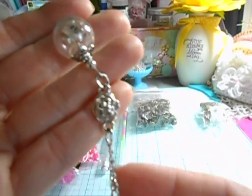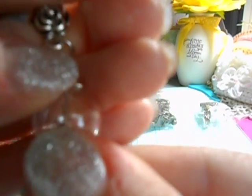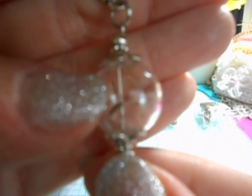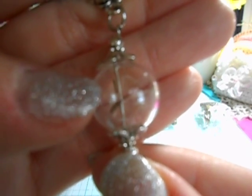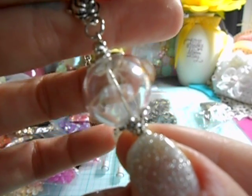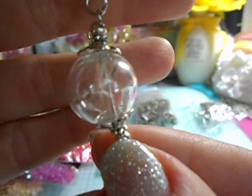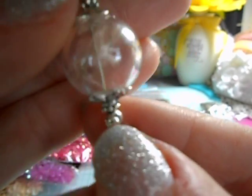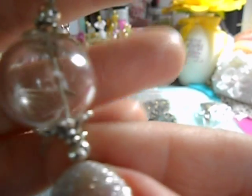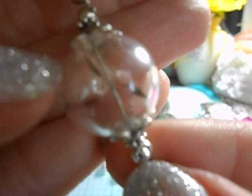This bracelet was only a dollar and it's all metal — not even cheap. I've worn it quite a few times already. There's a clear glass ball in it, and do you know those flowers in the Midwest that you blow and make a wish? I used to do that as a little girl, and there are a few of those real dandelion seeds inside this glass ball. It's glass, not plastic.